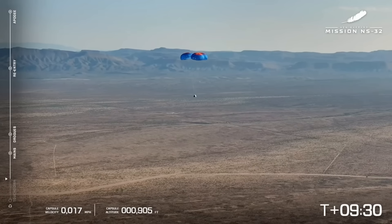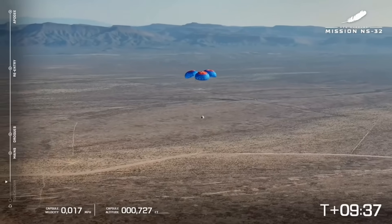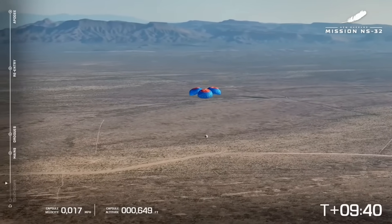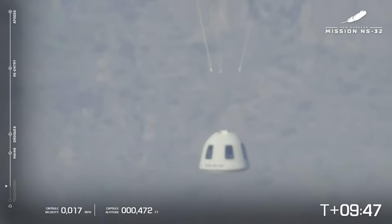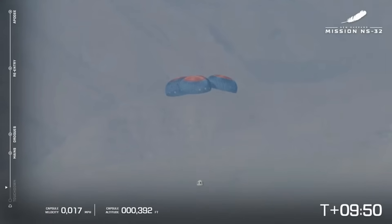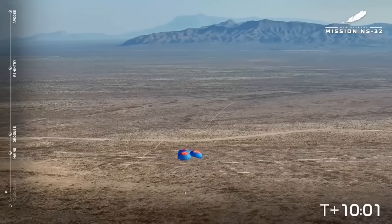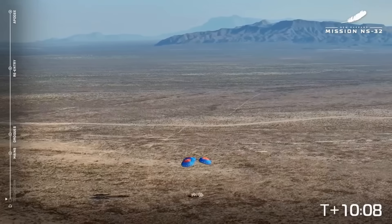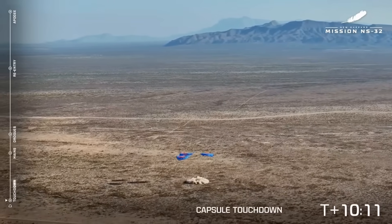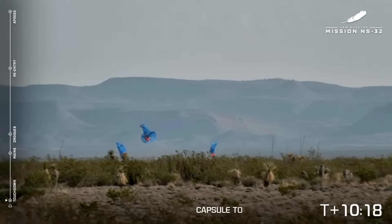The astronauts in their seats, looking up at those beautiful parachutes and looking out at those mountains — Guadalupe Mountain National Park, about 25 miles from our site out in West Texas. Touchdown! Capsule touchdown — always incredible to see, a great easy touchdown for our New Shepard crew capsule.